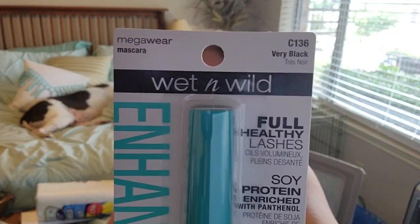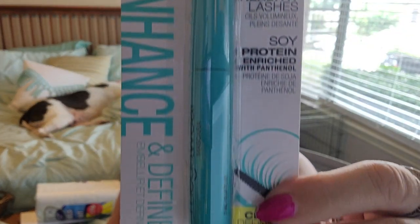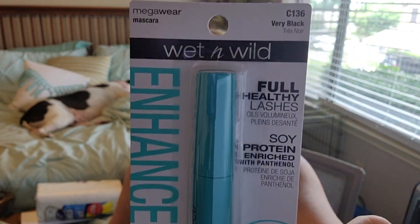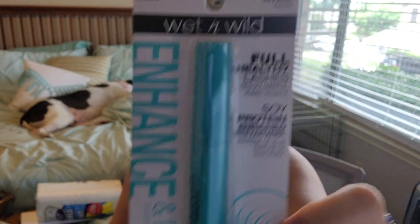I was out of mascara and just wanted something inexpensive. I got Wet n Wild Full Healthy Lashes, soy protein enriched with panthenol — enhance and define in very black. My old one got a little funky; you're only supposed to keep mascara so long before you should throw it away.